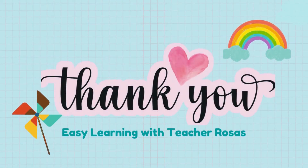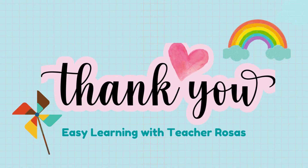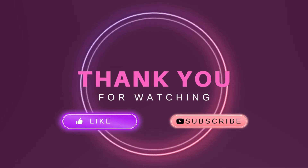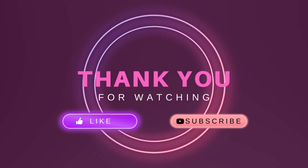That's it for today's class. Thank you for joining. See you again next time. If you like this video, please give it a big thumbs up. Subscribe to my channel and don't forget to hit the notification bell so you'll get updated when I post my next videos. Thanks for watching. Bye!